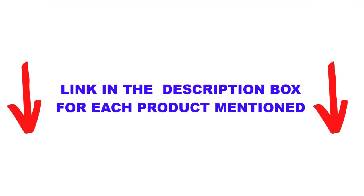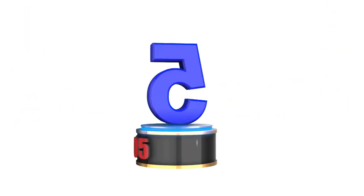If you want to know about the price and other information, be sure to check out the description in the video.